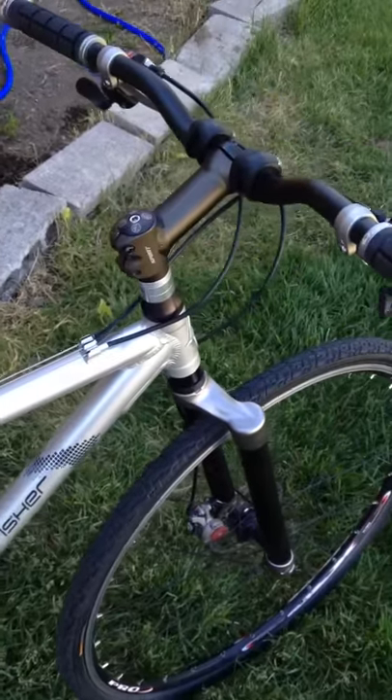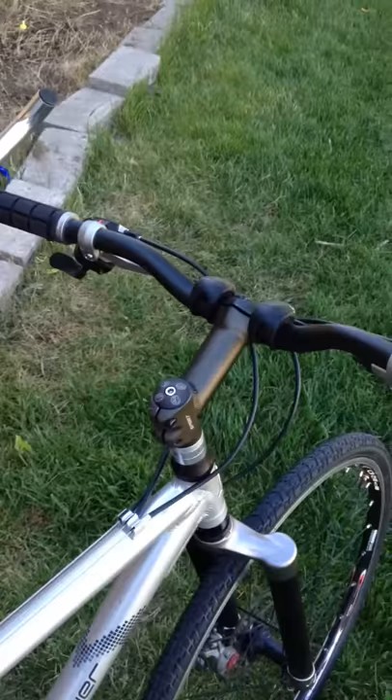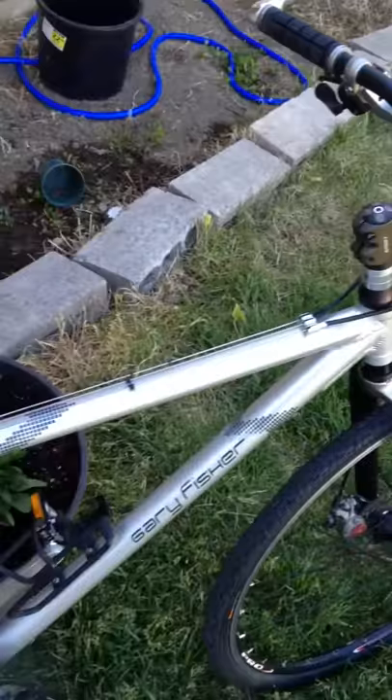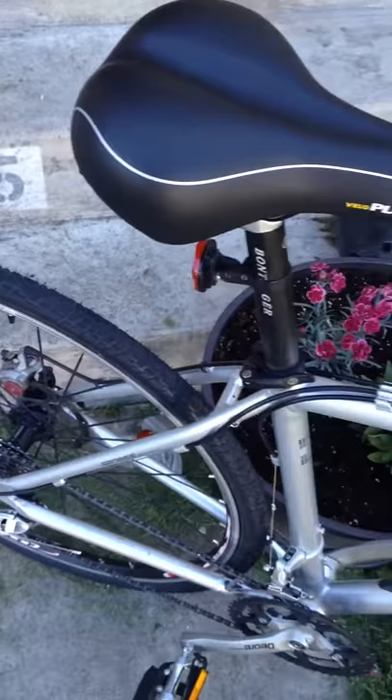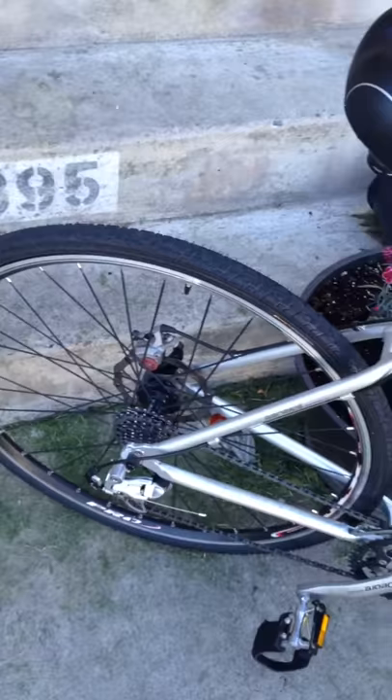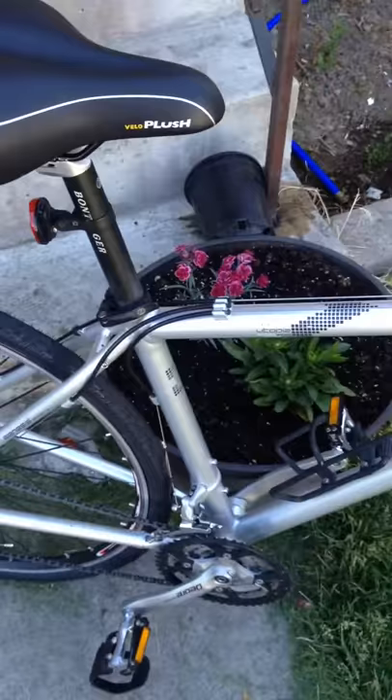Hello, this is my video on my bicycle. I bought it in 2007 — it's a Gary Fisher Utopia. I actually wanted the Mendota, but since gas prices back then were over four dollars a gallon, everyone and their dog was looking to purchase a bicycle, so not many commuter models were available.